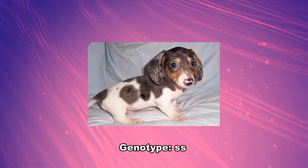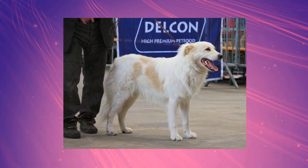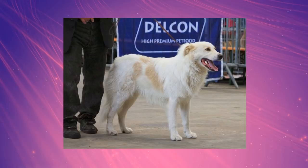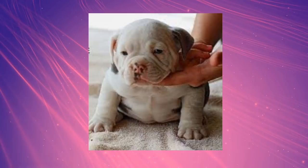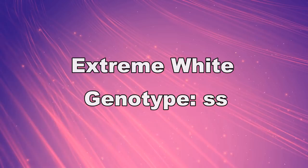Lastly, there is the extreme white pattern. The extreme white consists of a completely white dog with small amounts of colour on its head and sometimes the base of its tail. Small patches on the body may be present too. The nose can be pink or partly pink, and the eyes may be blue in some breeds. As of when this video gets released, all extreme white dogs that have been through genetic testing have been shown to be homozygous for piebald, or little s. Extreme white can cause problems like deafness due to lack of pigment in the ear preventing proper function, and they are more prone to skin cancer.